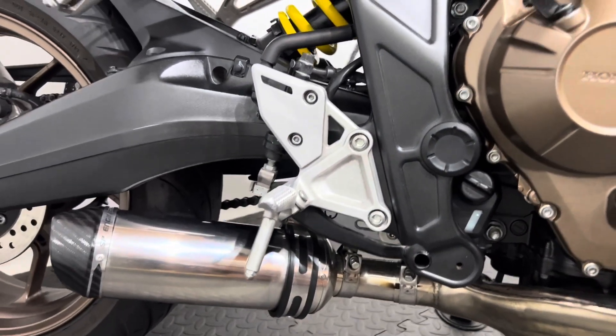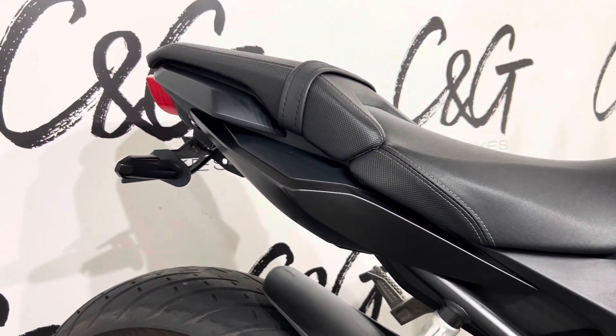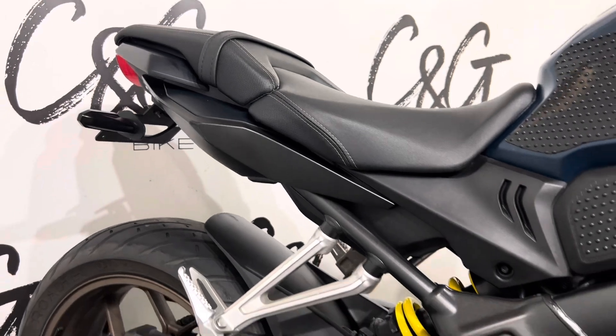You've got an upgraded exhaust system which sounds amazing. Heated grips as well as a tail tidy. And on this side, no other marks to note.